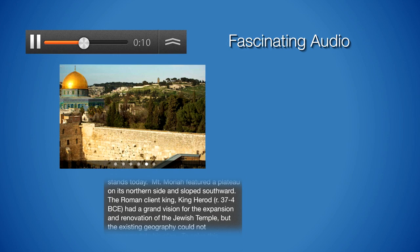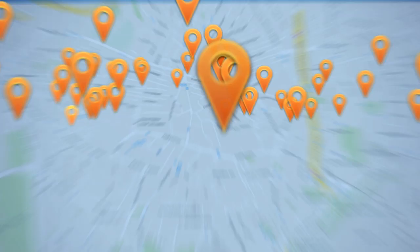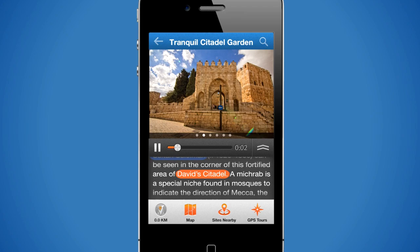Enhance your travel experience with fascinating audio, stunning images, and insightful articles on virtually every tourist destination around the country. Plus hundreds of lesser-known sites you won't hear about anywhere else.